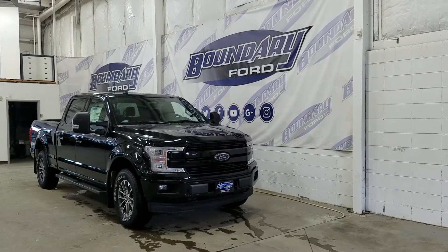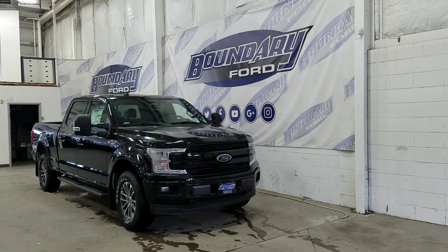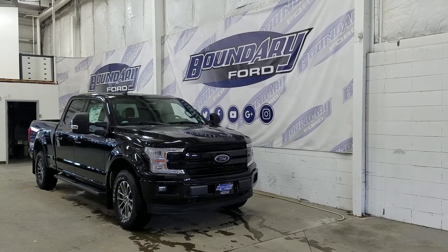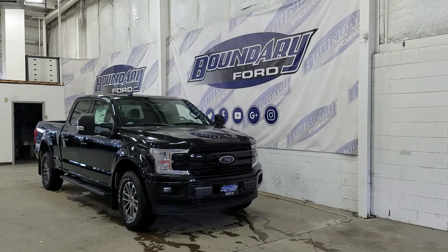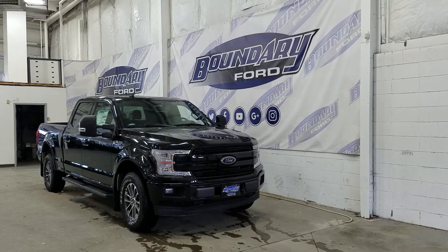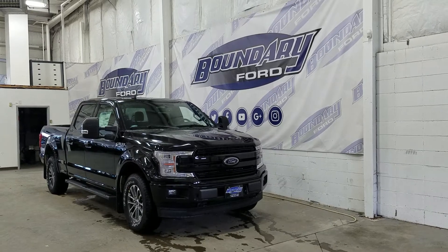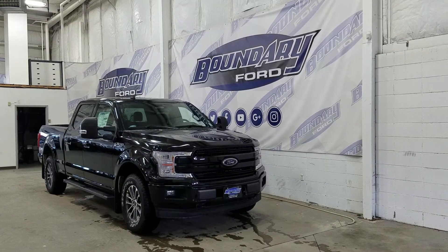Welcome to Boundary Ford, located at 2502 50th Avenue in the Lloydminster border city. Today we're checking out this beautiful brand new 2020 Ford F-150 Lariat with a 502A package. The exterior color is Agate Black, and under the hood we have a 3.5 liter EcoBoost engine paired to a 10-speed automatic select shift transmission.